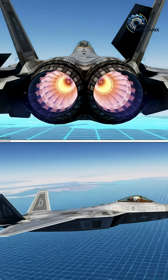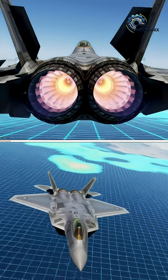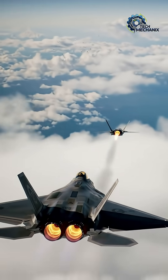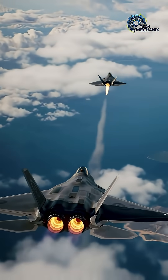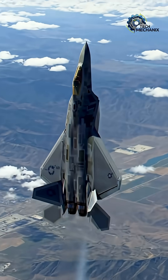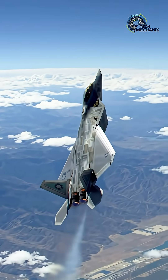It produces over 35,000 pounds of thrust and features thrust vectoring nozzles, which means the engine can actually redirect the jet's thrust mid-air. This gives the Raptor unmatched agility, allowing it to turn faster, sharper, and dodge like no other aircraft.